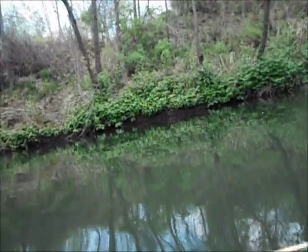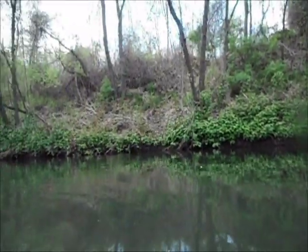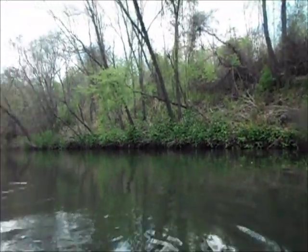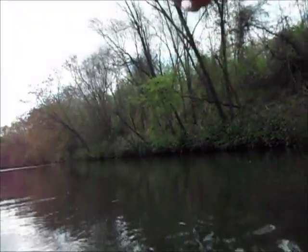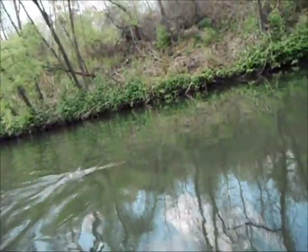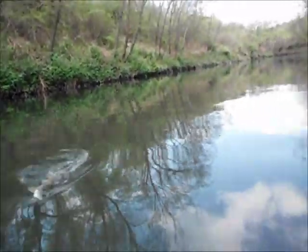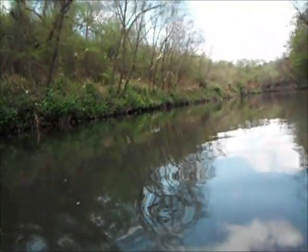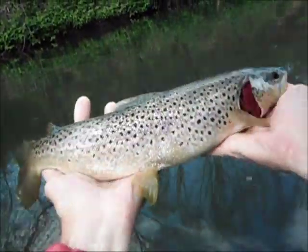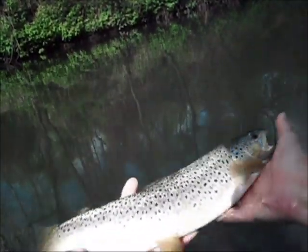He just took another live one. Got him! There's a good one. They're going after them on a skittering caddis, so I moved it a little bit. This is a good one — there we go, we're getting them. There you go, a little bit in front of me. Right in! There you go — he's a good 16 inches.